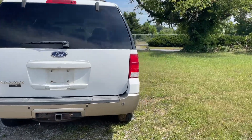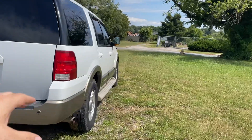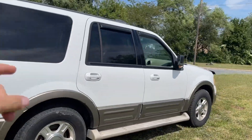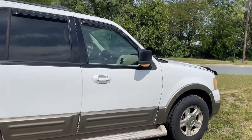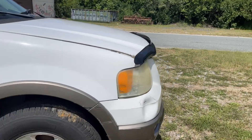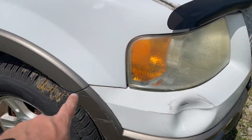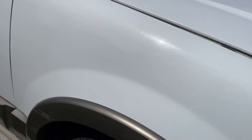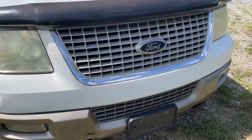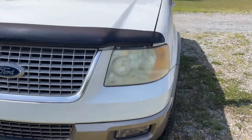It's got the third row, pretty good tires on it. I'll show you inside — the radio I couldn't get to work. It's got a V8 Ford Triton in it. The only thing I really see wrong with it is this little dent here and a little scratch here — looks like a bank pole or something got it. Overall it's in really good shape.